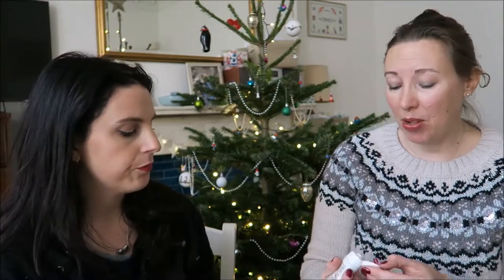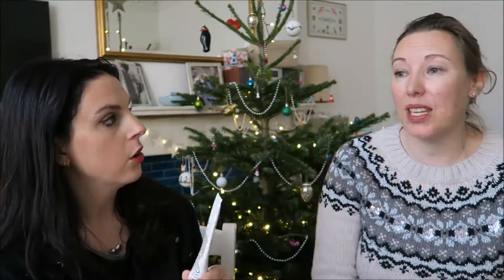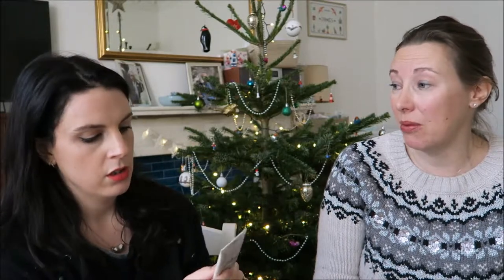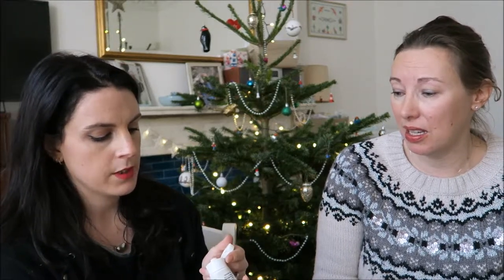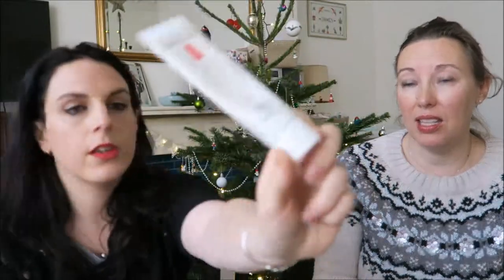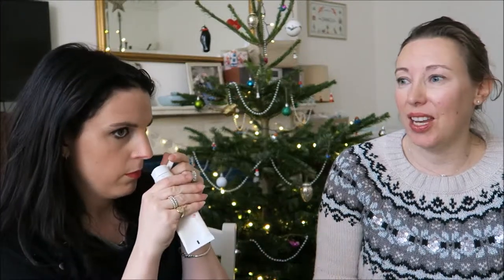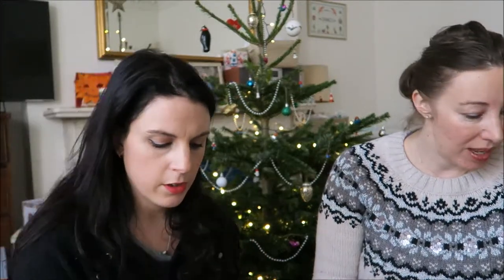Elizabeth Arden 8 Hour Cream - I use it mostly on lips, as a lip gloss, and sometimes on eyebrows to tame them. You can also mix it with lipsticks. This is the original formula - they now do different varieties. A great multi-purpose product.